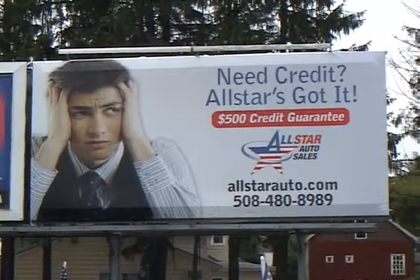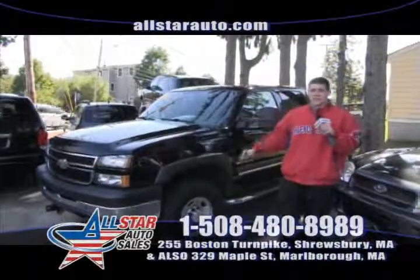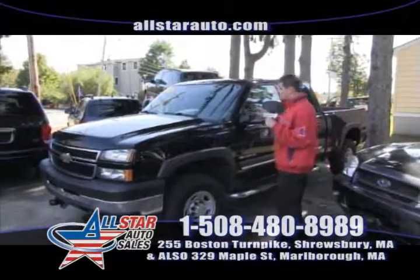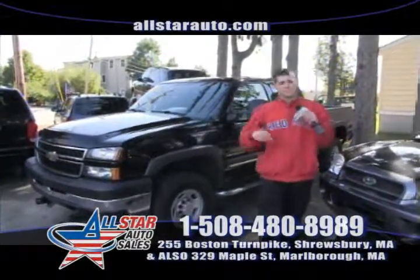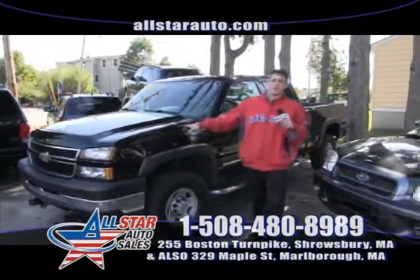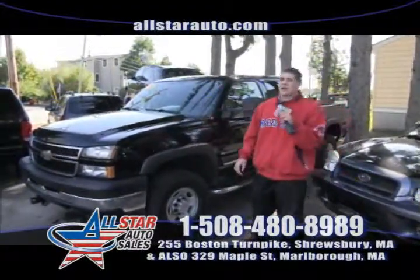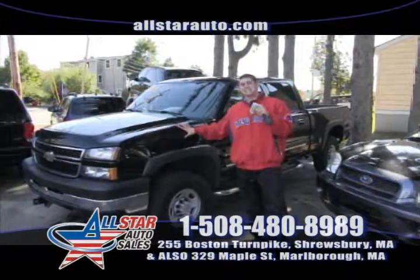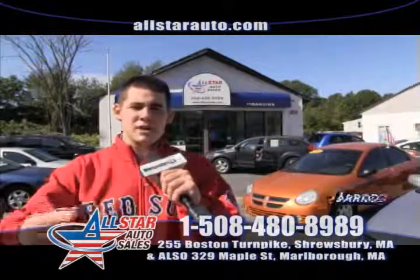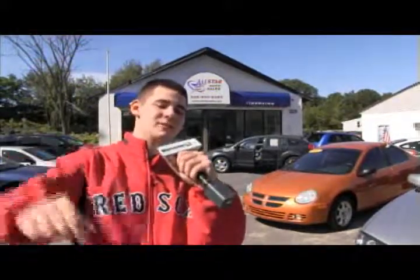Visit us in Marlborough and in Shrewsbury — we are open 6 days a week. Just came in is a 2006 Chevy 2500 HD pickup truck with the crew cab, LT trim — so you get the leather, Bose sound system, heated seats, all the options. A gorgeous truck — put a plow on it for the winter, carry your family, use it for work. We have it on sale right now at All Star Auto Sales for $21,967. Everybody drives here at All Star — come down and take a test drive. Call us at 508-480-8989. We hope to see you here this week.